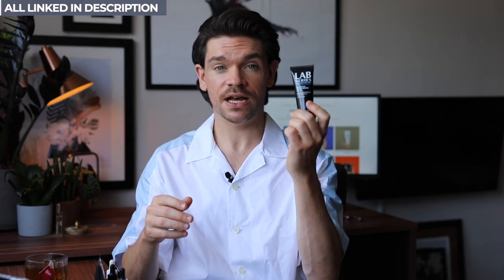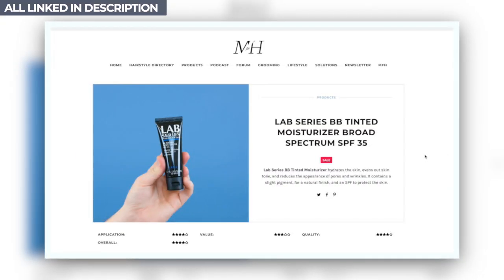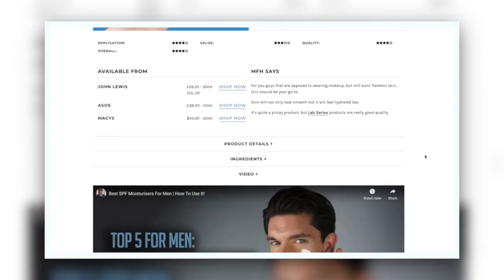Starting with the easiest option: if you're new to this and just want to try something, Lab Series have got a tinted moisturizer. It's got SPF 35 in it, and it's going to moisturize but also add a little bit of color. This one is the most likely to have some clogging in facial hair, just because it's a cream. But what you get is really even coloring across the face — just a touch of color, not too much. It'll be linked down below, and also on manforhimself.com.